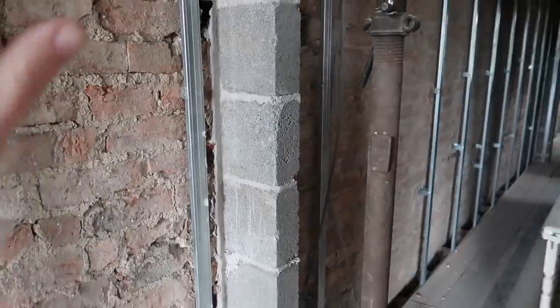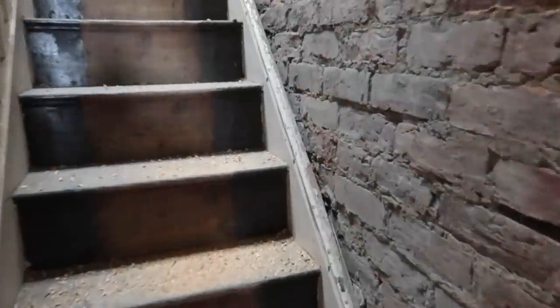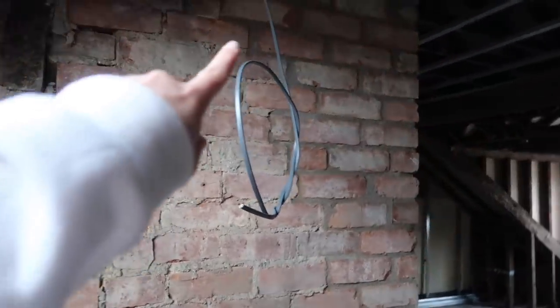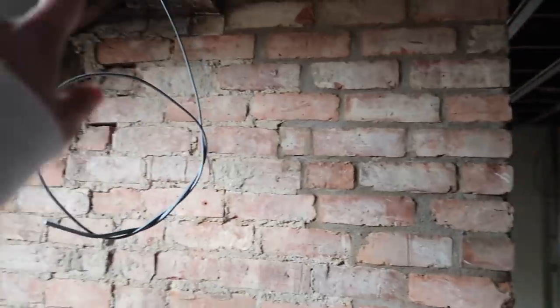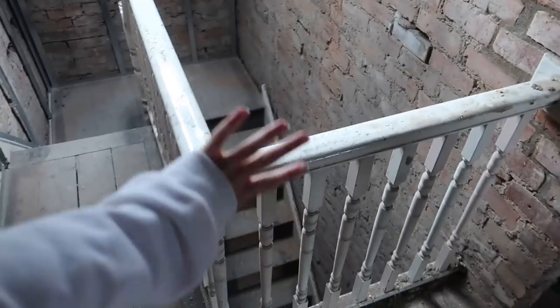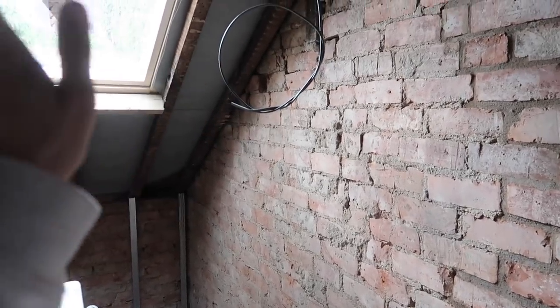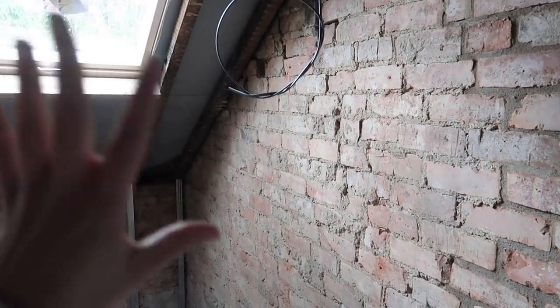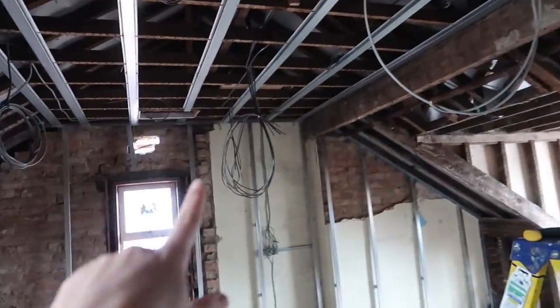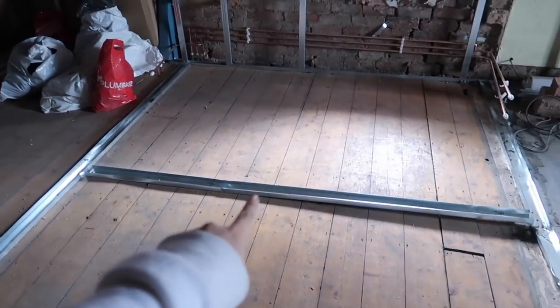We've also had this section of the wall rebuilt with builder's blocks just to make sure it's sturdy and won't budge. And up here on the top floor, we've decided to have some kind of a pendant chandelier hanging down — we think it would frame the staircase really well. I've been searching for fluted lighting, a kind of glass style that fits with the traditional but is also quite modern. That will go there, with spotlights throughout the rest of the room.